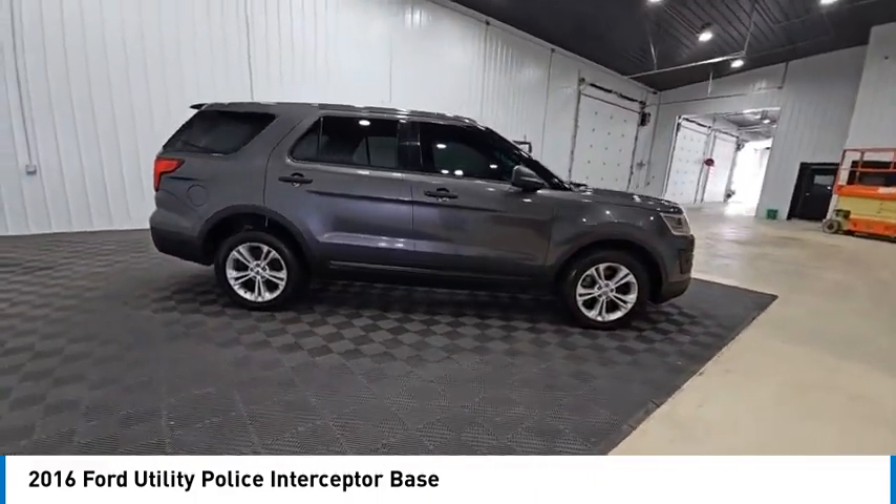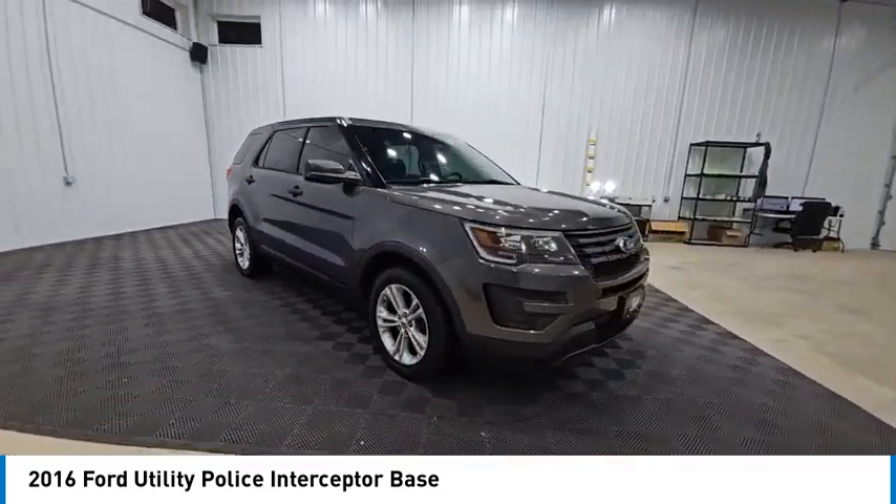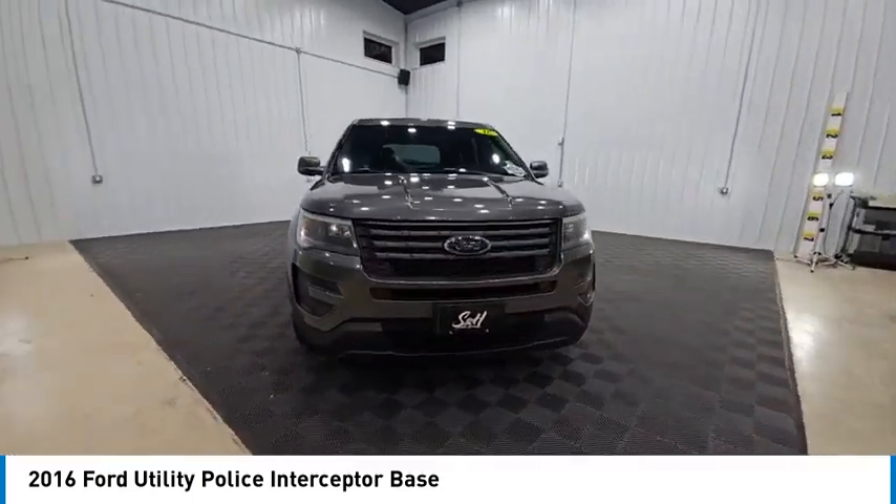Own this one today — it is priced below $15,000. This vehicle has less than 115,000 miles.